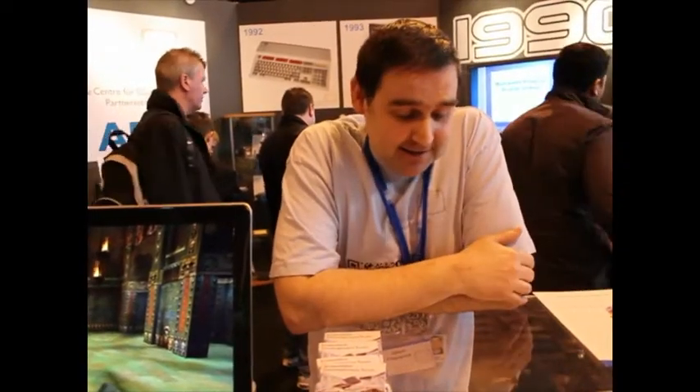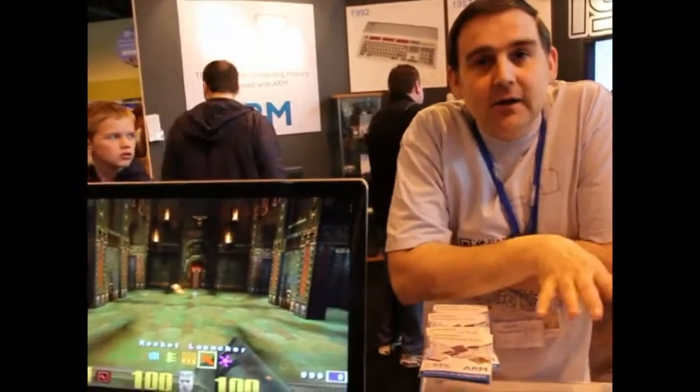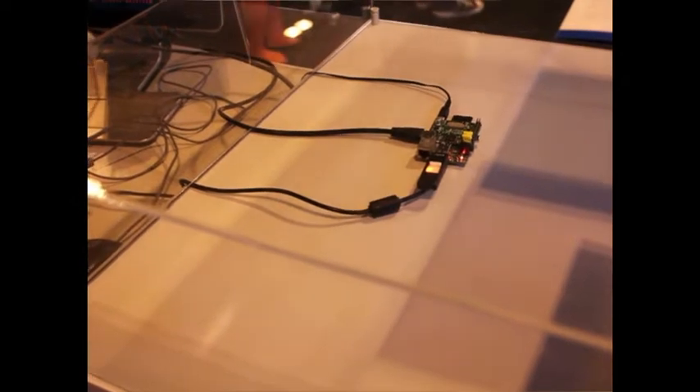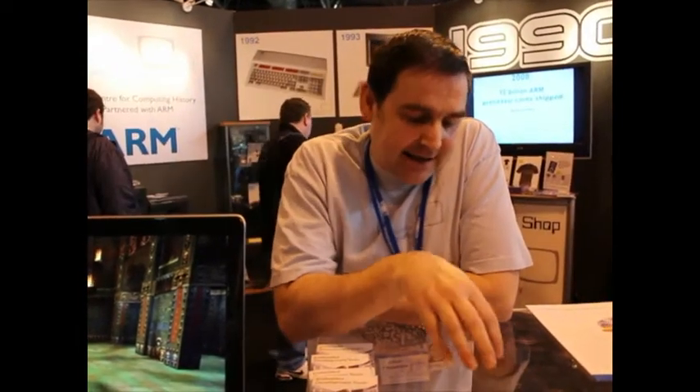I don't entirely know what the future holds for this machine — and that's half of its beauty. It is a blank canvas. So once you get it, you can install whatever distribution of Linux on there and create your own programs or whatever. Really, the most exciting thing about it is not the board itself, but what the community is going to do with it.